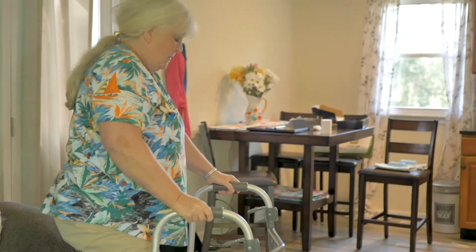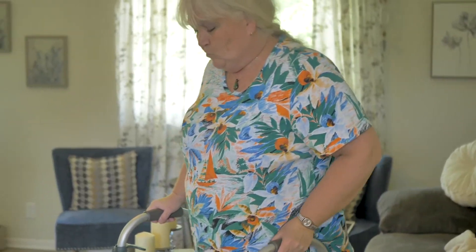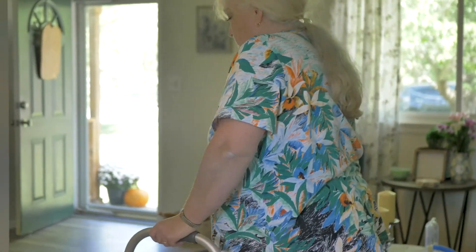Continue body movement but decrease the amount or intensity of your activity. Use an appropriate assistive device. If you have pain walking without anything, use a cane when you're up and walking. If you have pain when you are using a cane, you should use crutches or a walker.